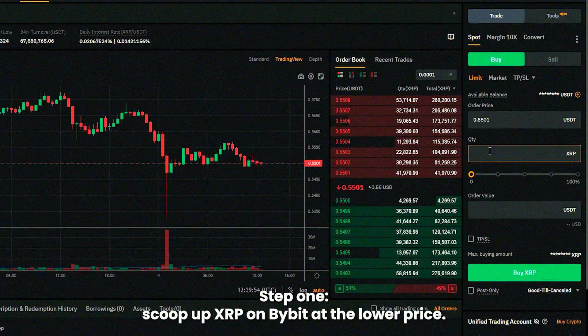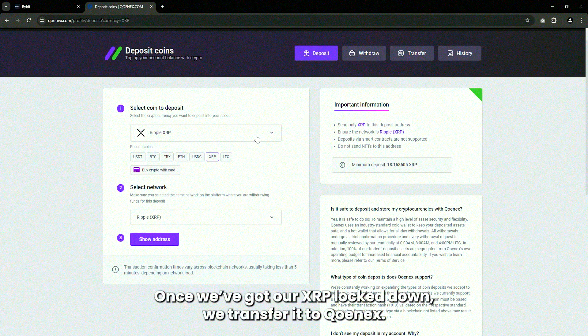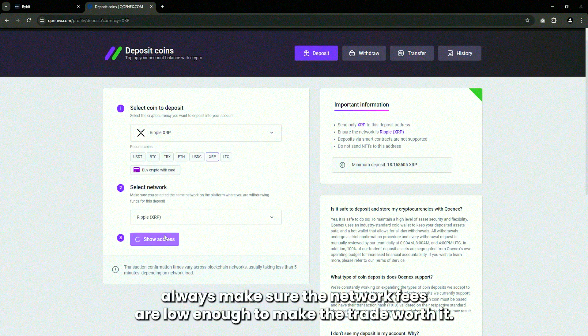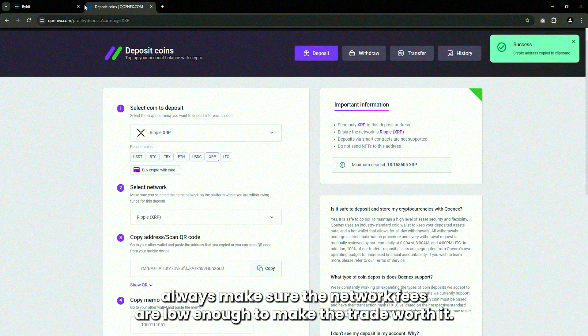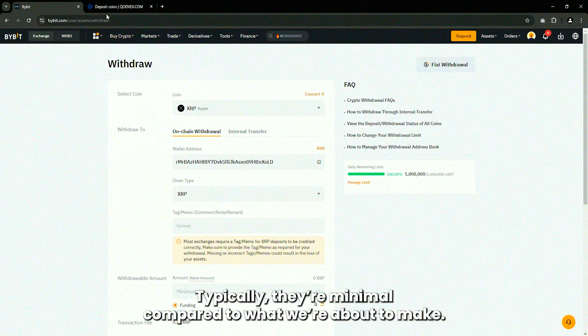Step 1: Scoop up XRP on Bybit at the lower price. Once we've got our XRP locked down, we transfer it to Kunex. Heads up — always make sure the network fees are low enough to make the trade worth it. Typically they're minimal compared to what we're about to make.